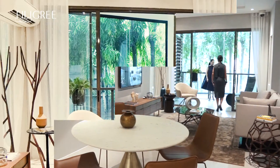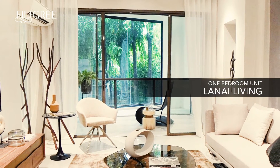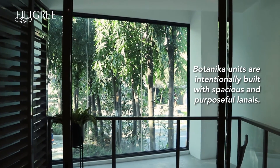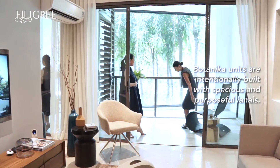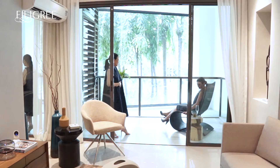A special feature in a Botanica unit is the sizable lanai that is treated as an integral space. It serves as an extension of the living room and links to the verdant outdoors. With its size it can be fully utilized for various purposes such as a fitness deck, lounge area, or a pocket garden.